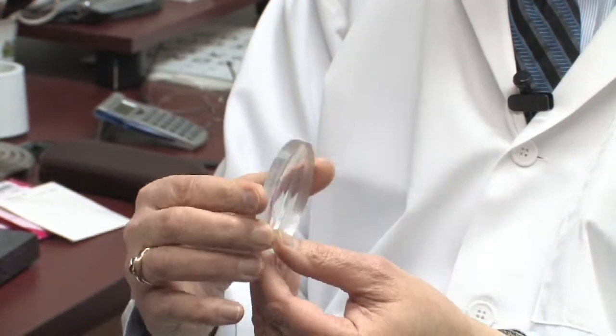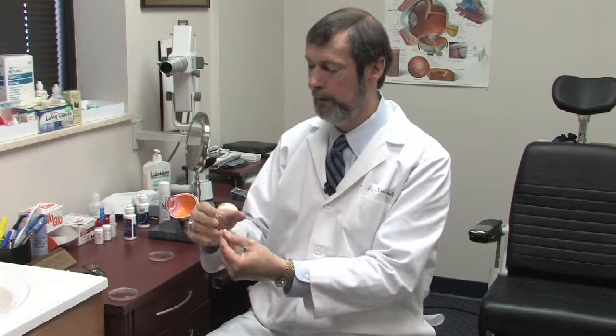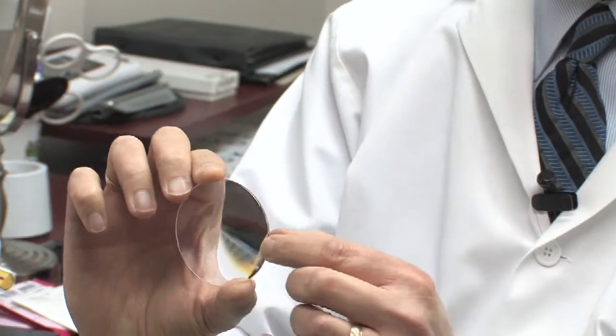We also have lenses made out of glass, but that's very, very few anymore because glass does shatter. This one shows how it's thinner in the middle and thicker on the edge for people who are near-sighted, in order to allow light to diverge. This one is thicker in the middle and thinner on the edge for people who are far-sighted or hyperopic.